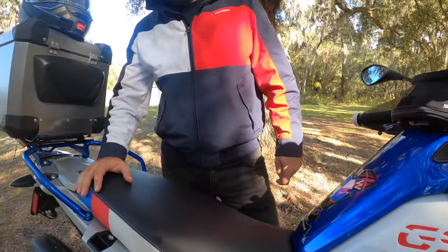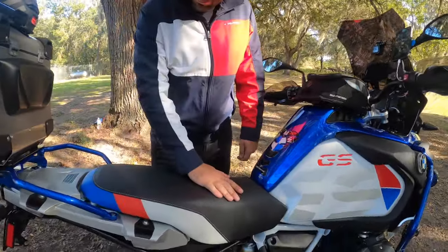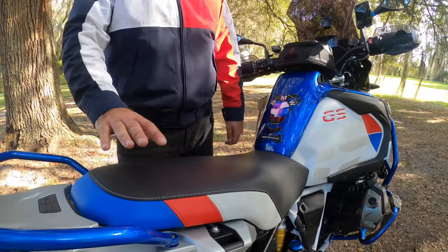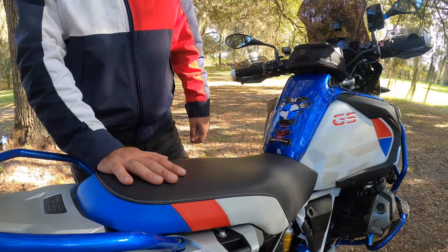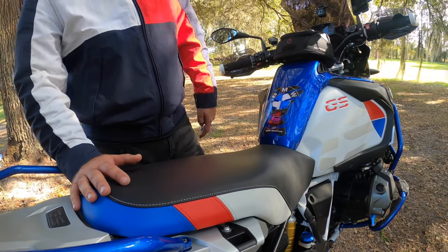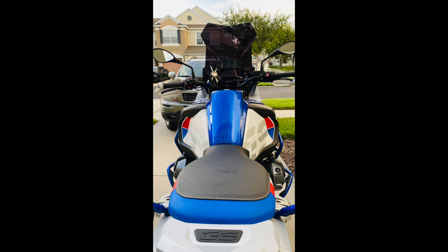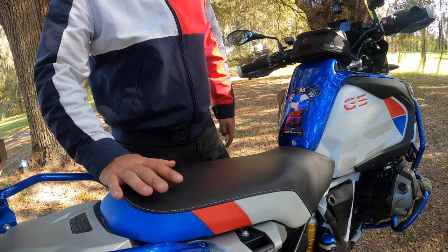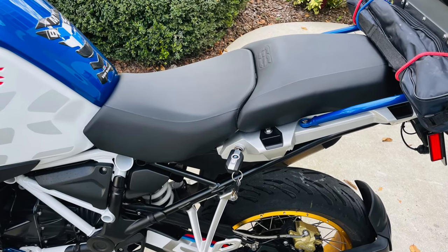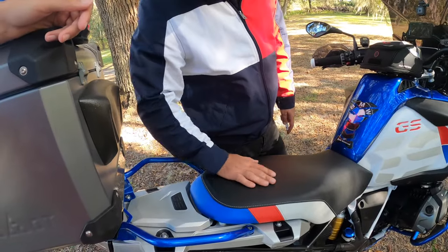This seat is the BMW Rally HP seat — around $600. I like the color combination because it matches my bike. However, when you sit on it for more than two or three hours it gets a bit painful. I can't say it's the most comfortable seat. I have the other pair — two black seats — in my garage, but I keep this one because it looks better.